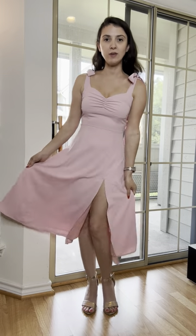Hi, Rachel here, and today I'm going to review this Vilemo Vintage Corset Dress.